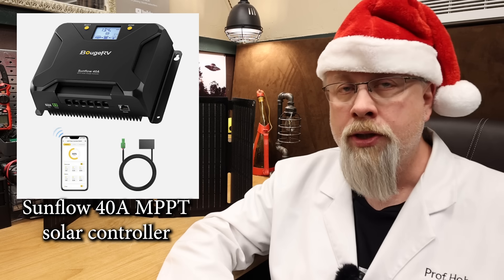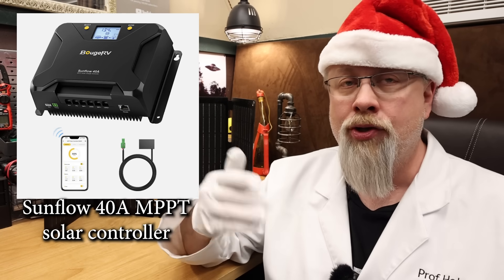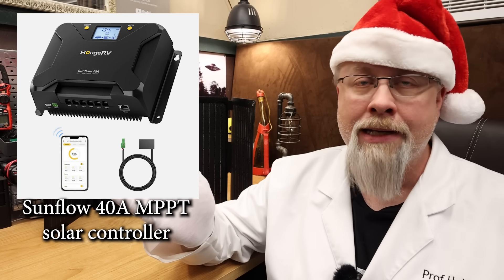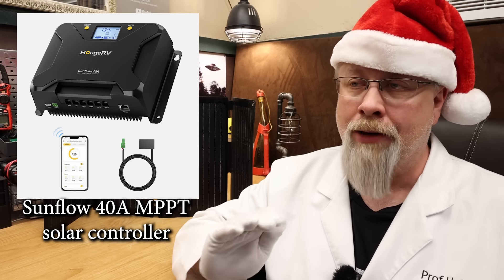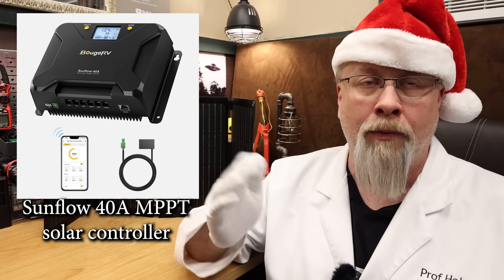Next up is the Sunflow 40 amp MPPT solar charge controller. I have one and it works great. It offers remote app access with adjustable current settings, low temperature protection for lithium batteries — really important if your battery doesn't have its own built-in protection — and works for either 12 or 24 volt battery banks.